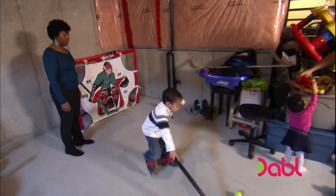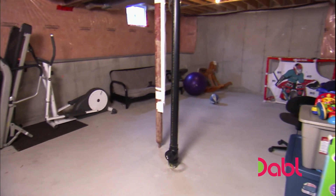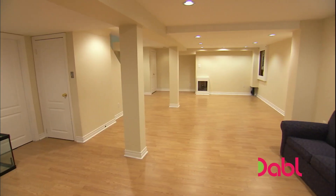Georgette and Mark have a renovate or relocate dilemma. It is just way too crowded in here. You want to move? I do. I think we should stay and renovate the basement. I think they should relocate, and I've shown them a lovely home that is $60,000 below their budget. I like it. I'm just not sold yet.